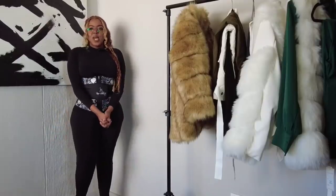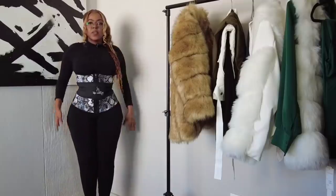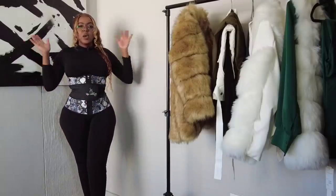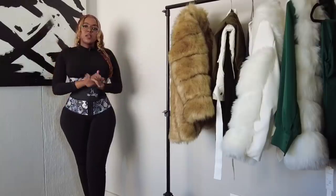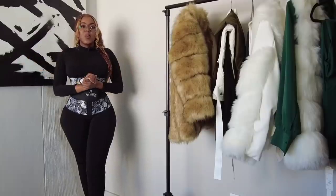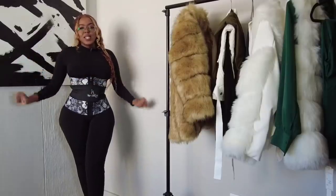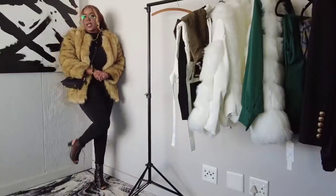My waist trainer is from Bear Silhouette — I have made a dedicated video about it for any of you guys interested in waist training. It's not just for shaping, it's also for back support and posture and so many other things as well. Without any further ado, let's get right into the try-on haul!